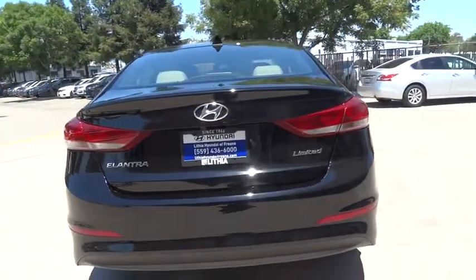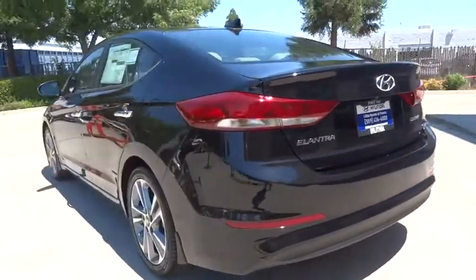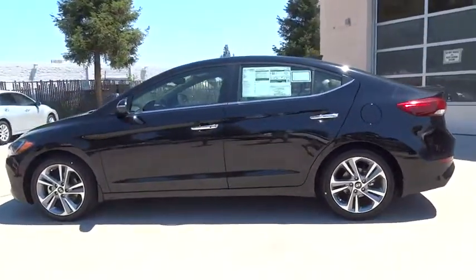Here are some of this vehicle's great options: keyless entry, backup camera, leather wrapped steering wheel, driver lumbar, power steering, adjustable steering wheel, cruise control, four-wheel disc brakes.